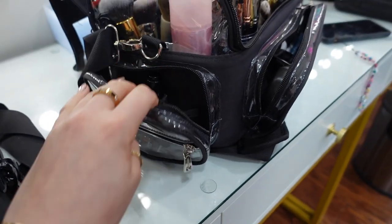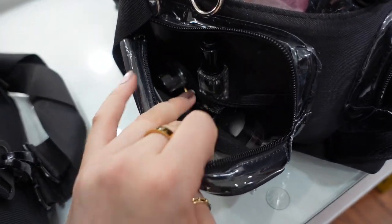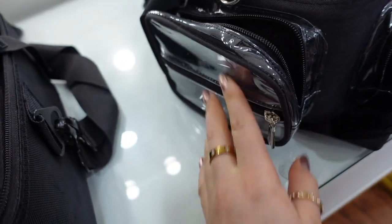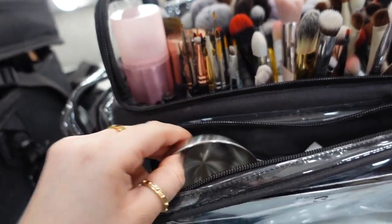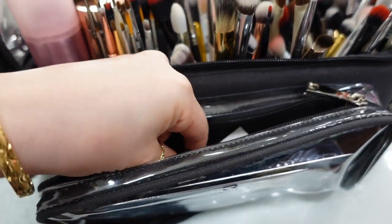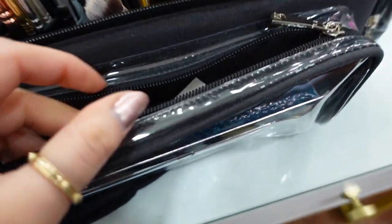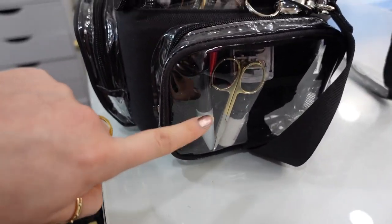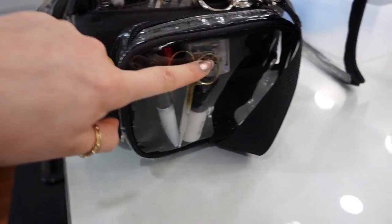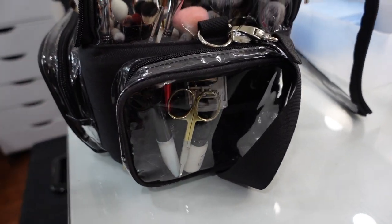On this side I keep all my eyeliners and brow pomades. In the front I keep all of my little metal palettes, bowls, finger palette, and some tissues as well. On this side I have scissors, a bunch of eyelash glue, and a little pencil sharpener.